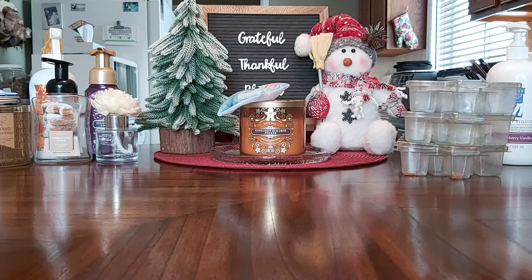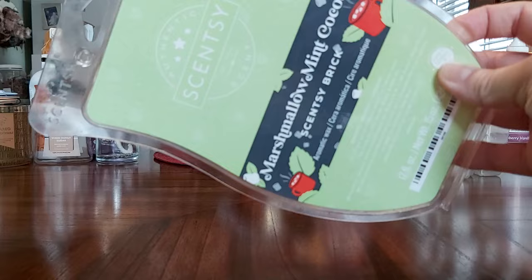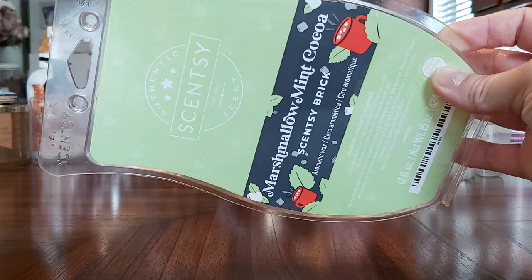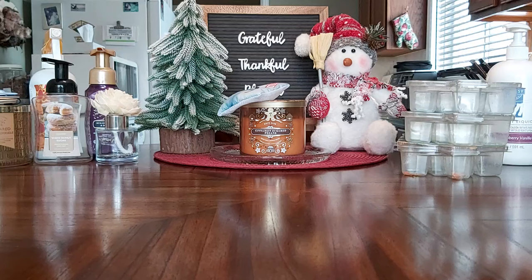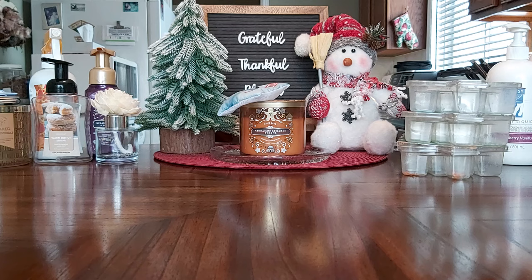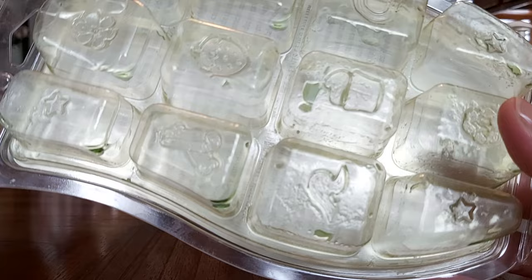The oldest brick I got through is Marshmallow Mint Cocoa — I think this was from 2020. I've had a few of these and needed to finish this partial brick. I started with three in 2020 and I believe I still have one full brick left. It was getting gooey as you can see here — needed to be used up.